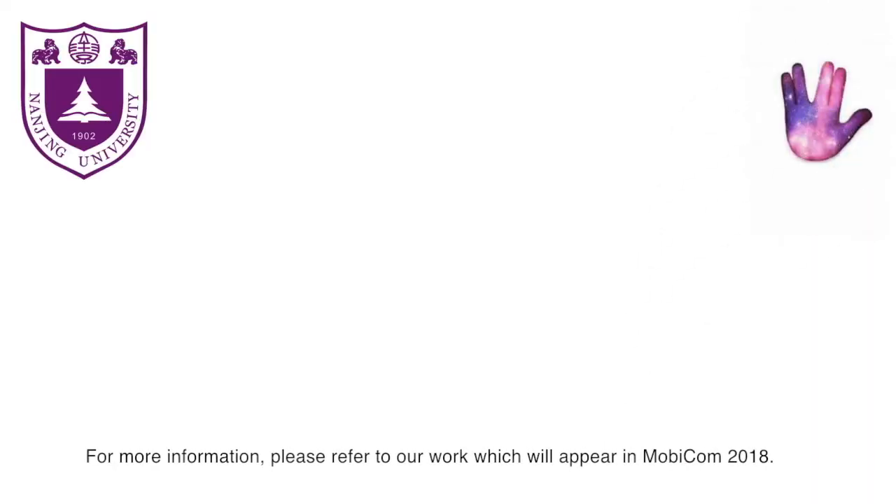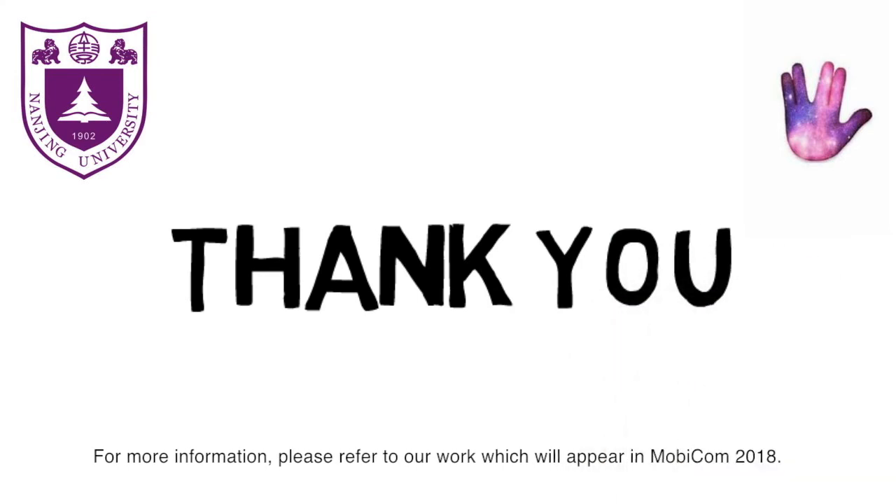For more information, please refer to our work which will appear in MobiCom 2018.